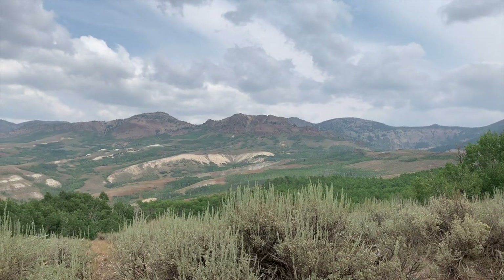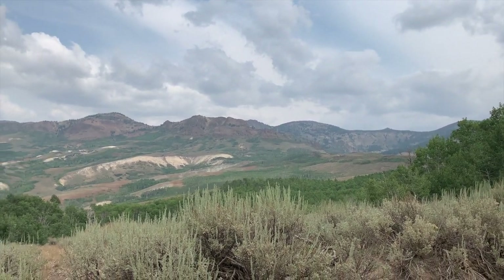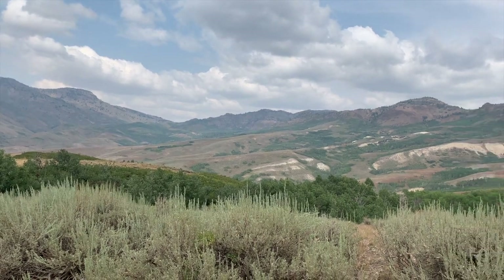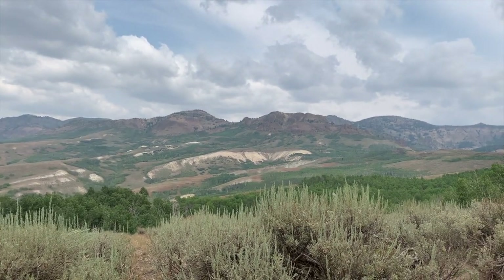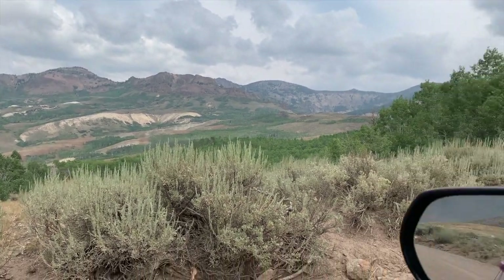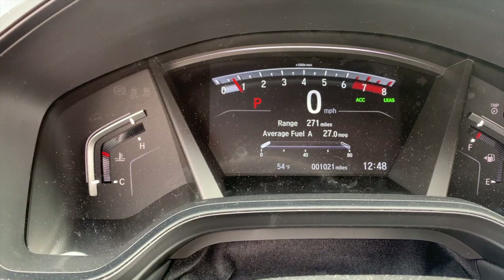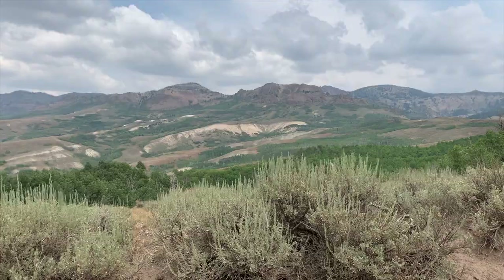We just got here up the pass on the way to Jarbidge. Take a look at this view — that's just amazing. Northern Nevada. Jarbidge Mountains. Such great views. I'd also like to note that it's the middle of August, and my car is registering 54 degrees. It's the middle of August, about 1 p.m., and it's 54 degrees. Freezing.